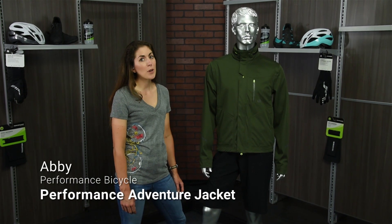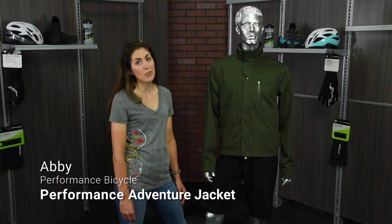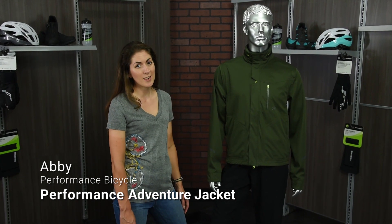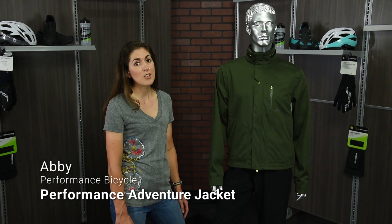Hi, I'm Abby and this is a brand new addition to the fall performance clothing lineup — the performance adventure jacket, a piece we're all super excited about. It's going to be great to use both on and off the bike in the fall weather.